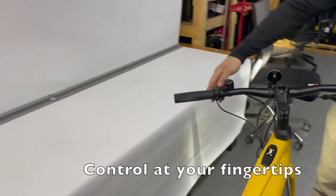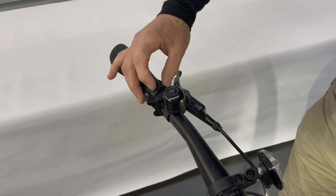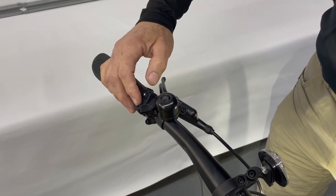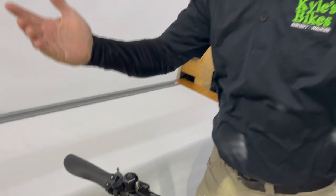The controls are at your fingertips, right here. Plus gives more assistance, minus gives less assistance. I can even ride this bike without assistance at all if I exceed the range of the batteries.